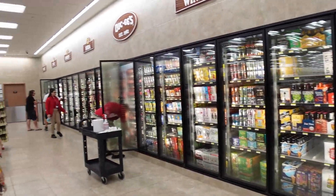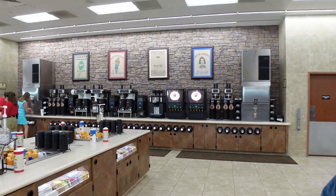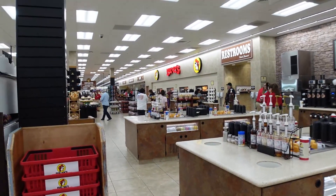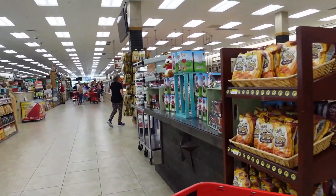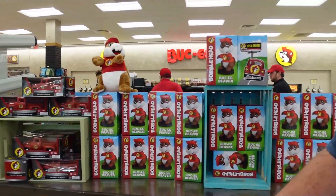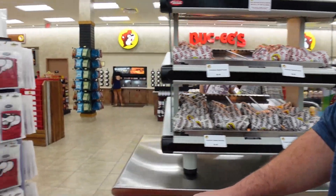Then they had your typical beer, wine, soda, and brand name snacks, plus a very large coffee station. Bucky's is also well known for their restrooms. They've been around since 1982 but really got famous in 2012 when they won the contest for the cleanest bathrooms — and apparently this still holds true.